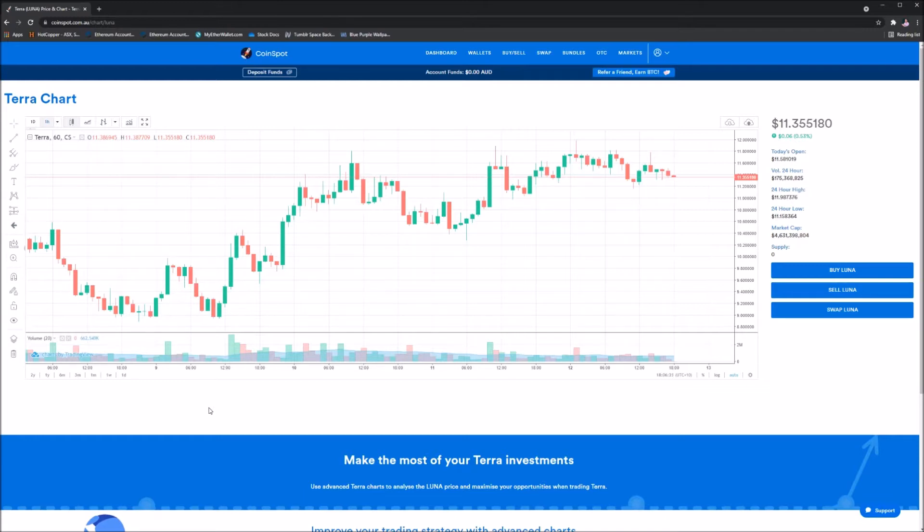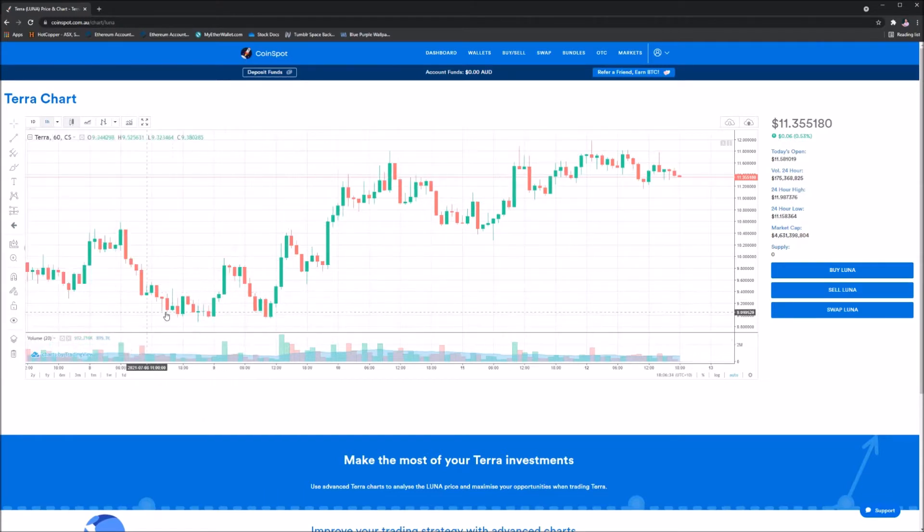The last time we looked at Luna it was on the 8th, and as you can see from that point we have performed extremely well — going from roughly a low of $8.88 all the way through to a high which occurred today at $11.98. We're currently sitting at a level of $11.35, all Australian. I'd also love to know if you want me to do these in US dollars — let me know down in the comments section below.